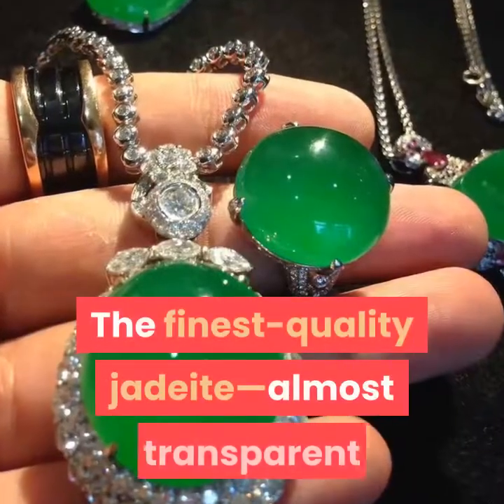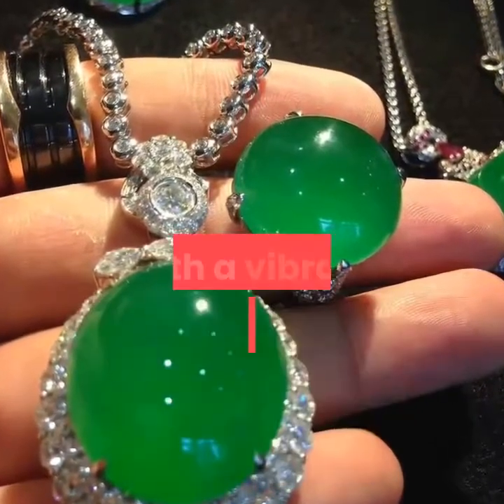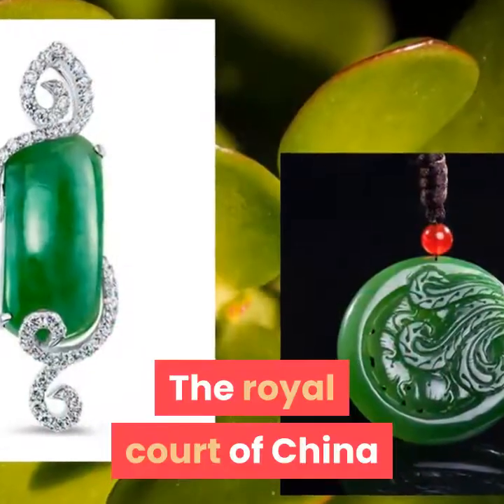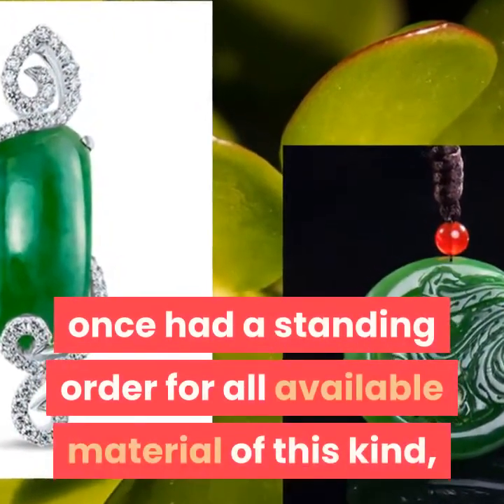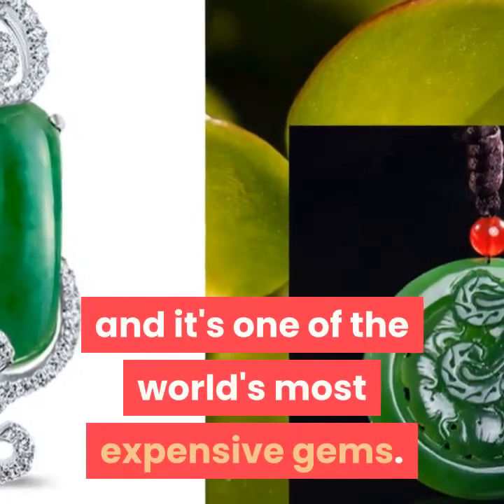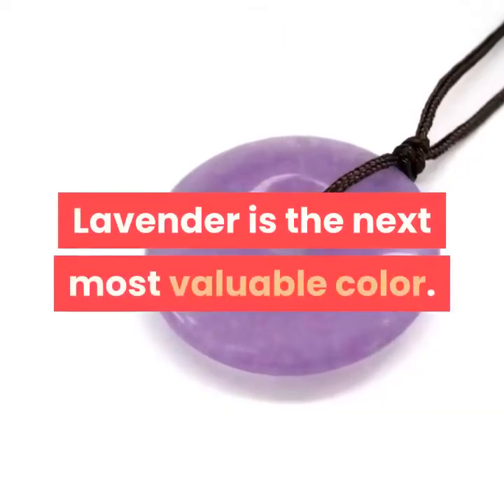The finest quality jadeite, almost transparent with a vibrant emerald green color, is known as imperial jade. The royal court of China once had a standing order for all available material of this kind, and it's one of the world's most expensive gems.